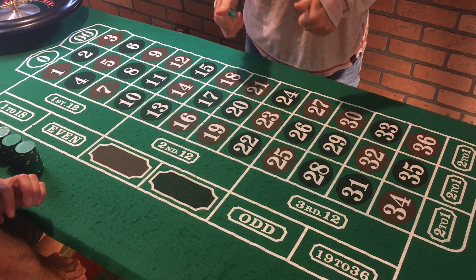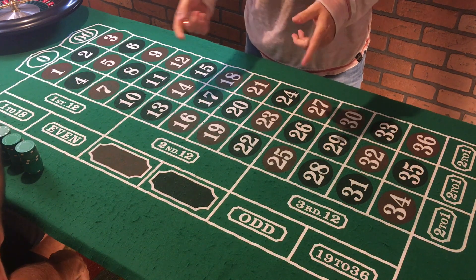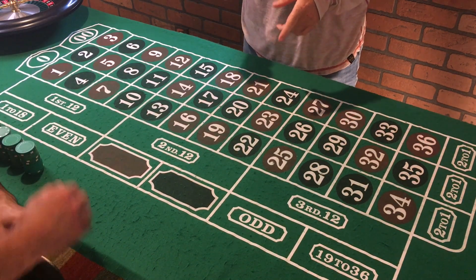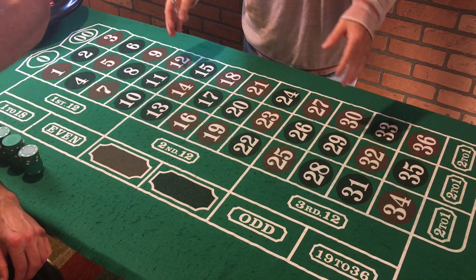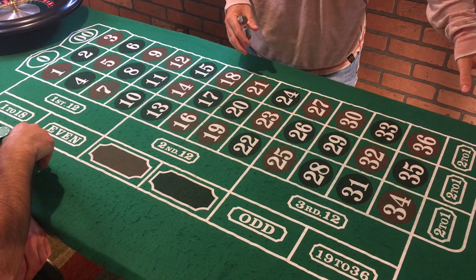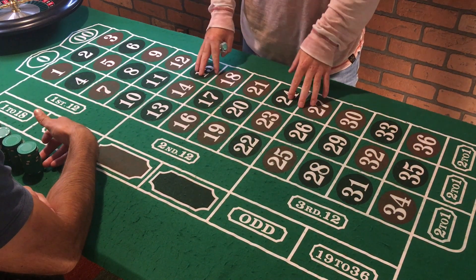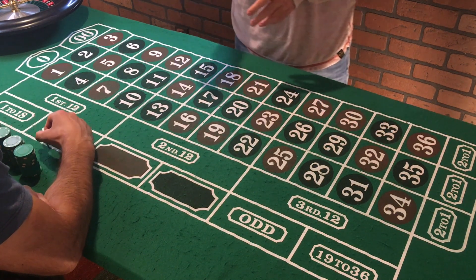Welcome back roulette gang. We have a kind of hectic strategy today, so you're gonna have to stay focused. There's gonna be a lot of chips flying all over the place. It's a simple approach, but it's one of those ones like we talked about in the six corners video where you're gonna be thinking and focusing a lot on the game and not having much enjoyment.